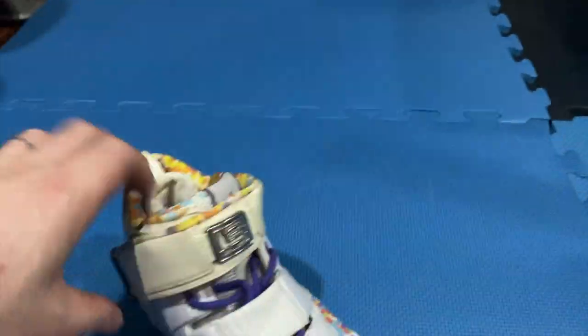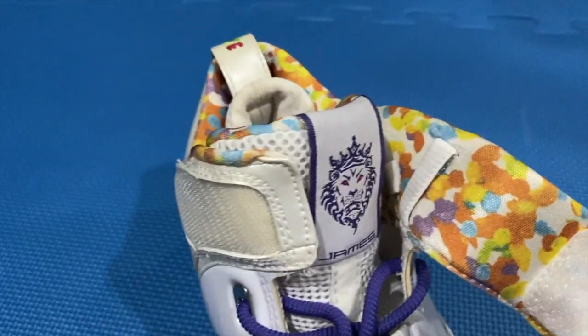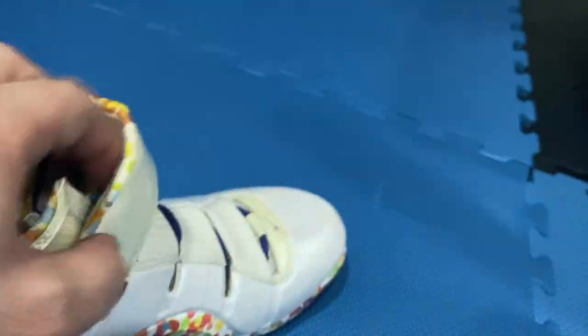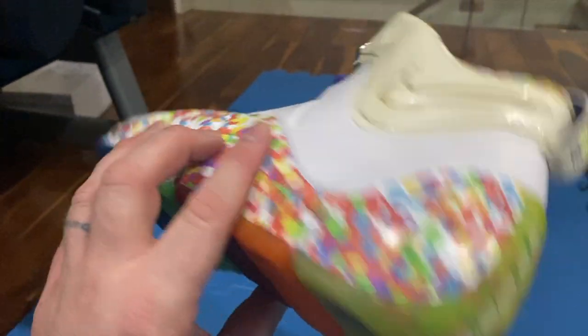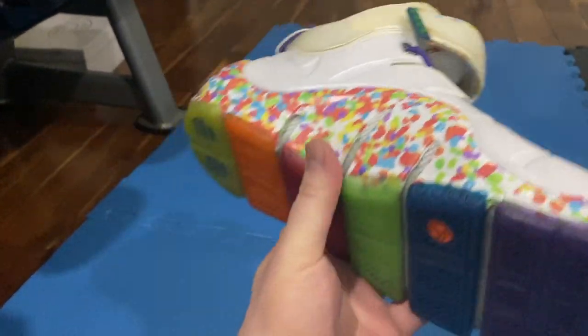I'll open up inside here for you guys to take a look underneath the strap. There's LeBron James's lion. That Fruity Pebble look throughout the design. I think it says Family Size here and on the back as well. Super limited. Very difficult for me to find. I think some of these go upwards of $5,000 now. I was lucky to be able to acquire this shoe.